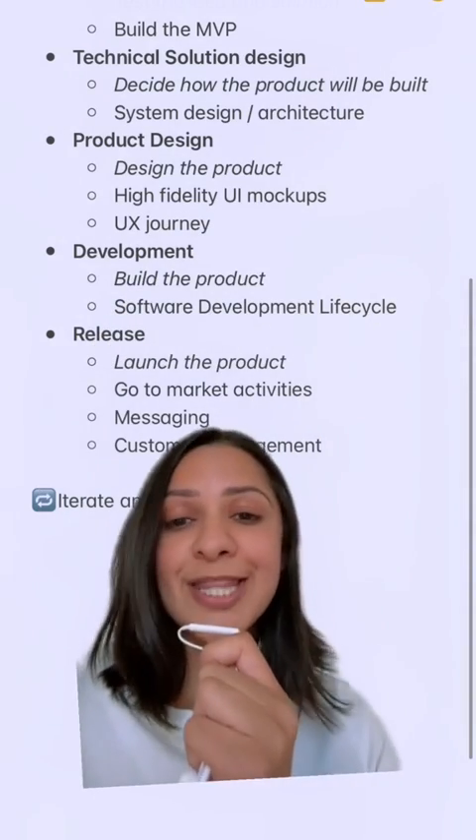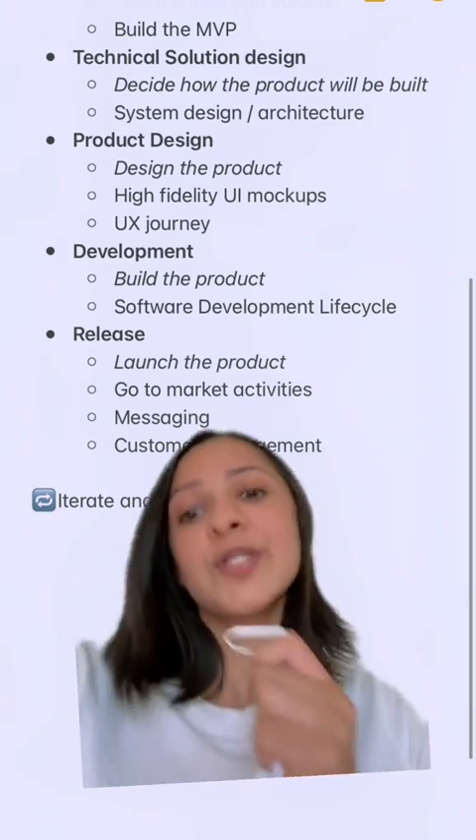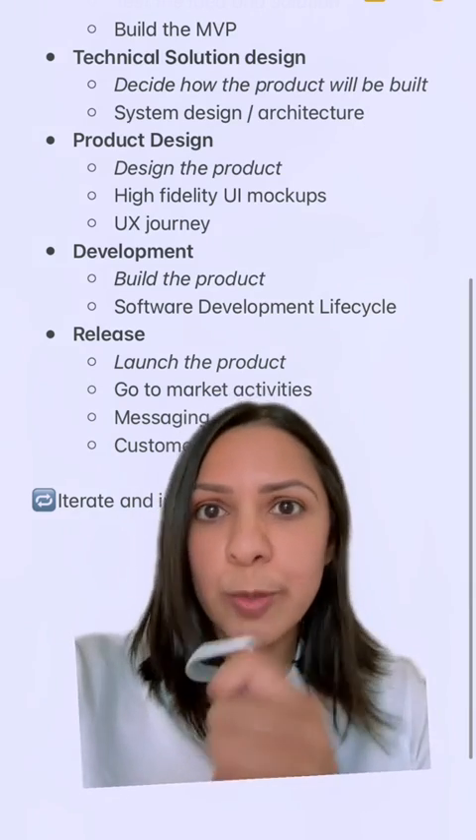Then you finally release the product. This is also the fun part, but also the daunting part, because now you actually have to hopefully deal with real people using your product.